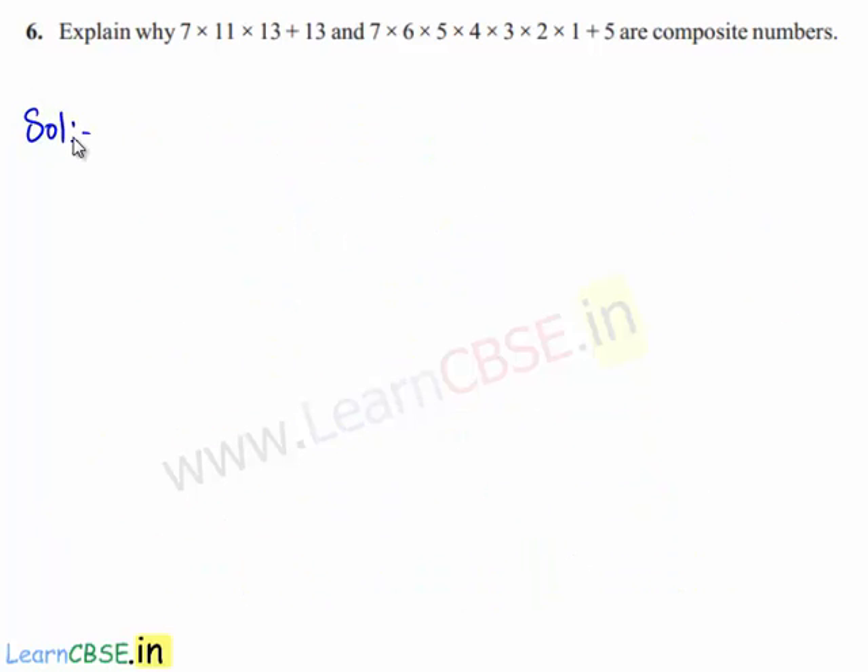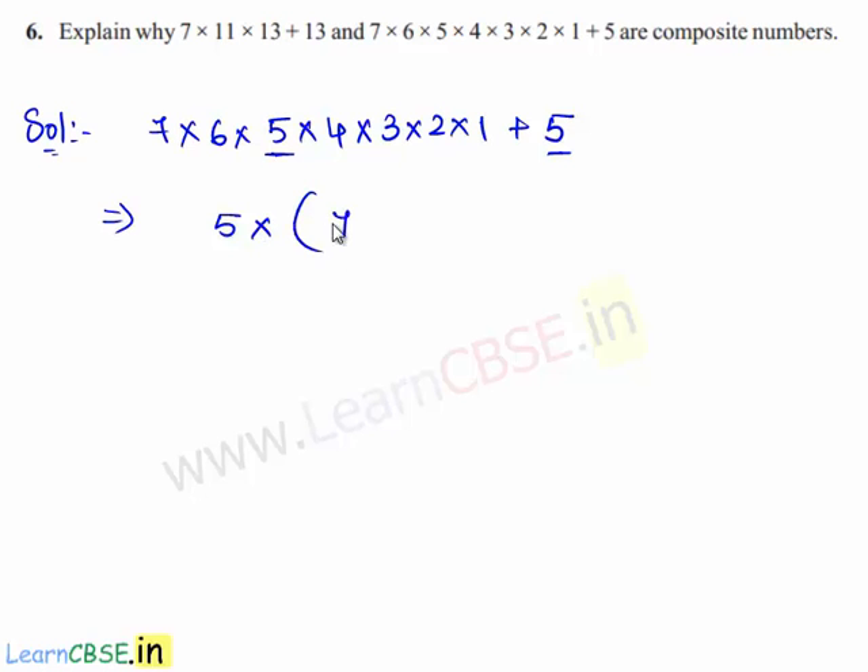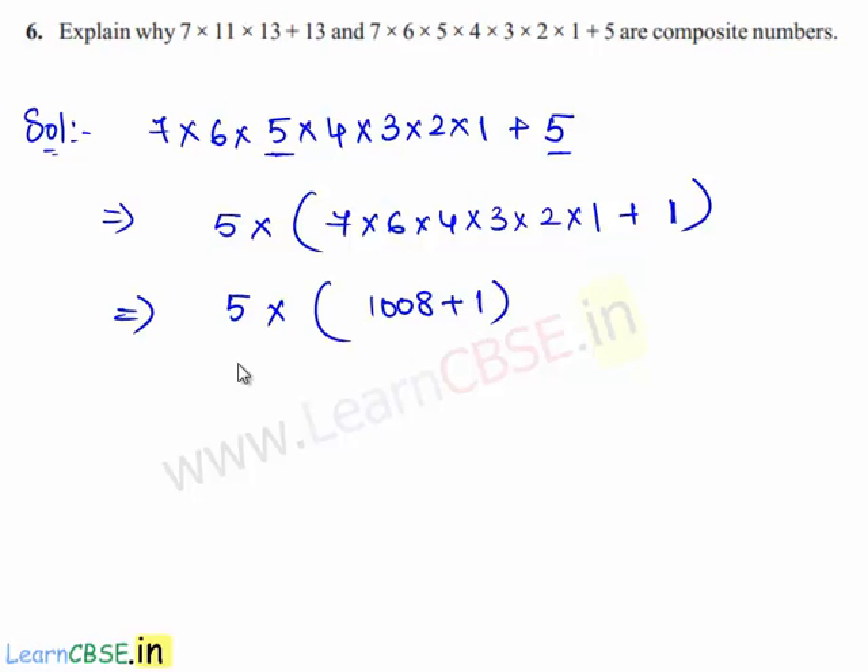Now we shall take the second expression, that is 7 times 6 times 5 times 4 times 3 times 2 times 1 plus 5. In the given expression, 5 is a common factor in the two terms. Therefore, we bring out 5 using the distributive law and we are left with 7 times 6 times 4 times 3 times 2 times 1 in the first term and 1 in the second term. This implies 5 times 1008 plus 1, which implies 5 times 1009.